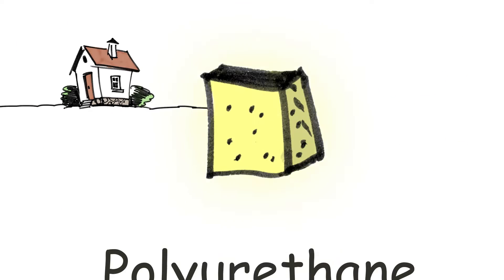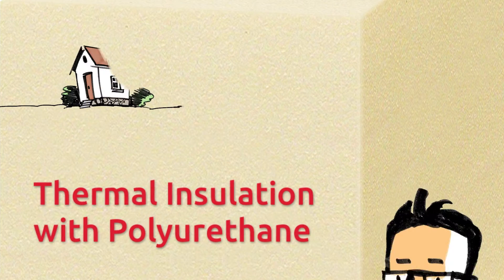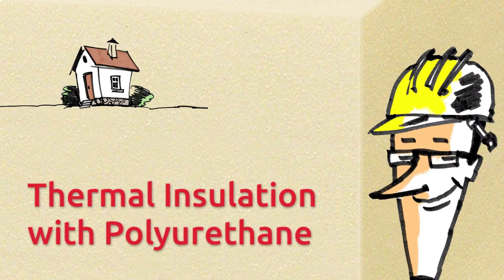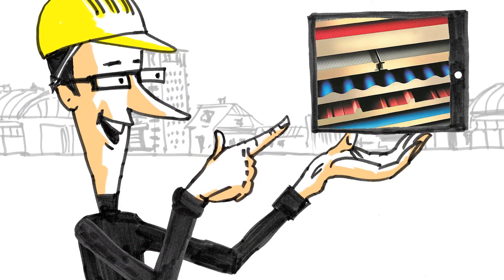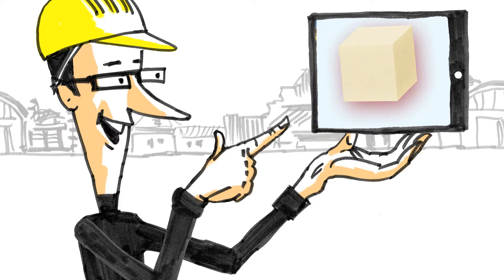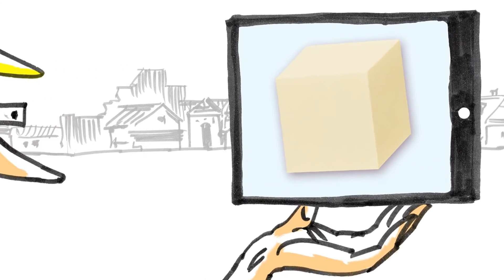I'll show you why polyurethane insulation, or in short PU insulation, with its top thermal performance is my absolute favourite. PU is incredibly versatile and is used as boards, sandwich panels or spray foam and it's the perfect insulation material for practically every building and many applications from basement to roof.